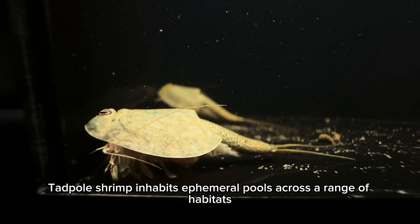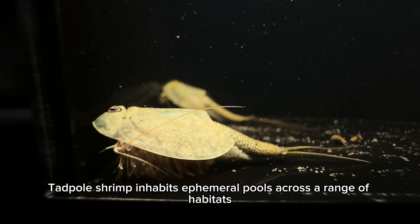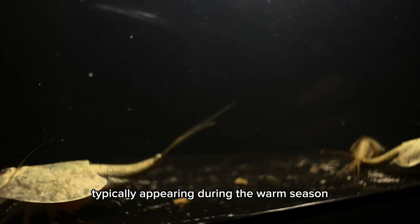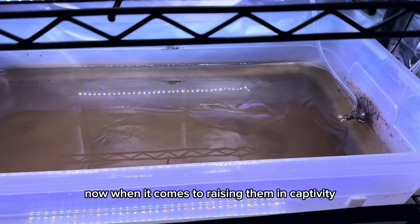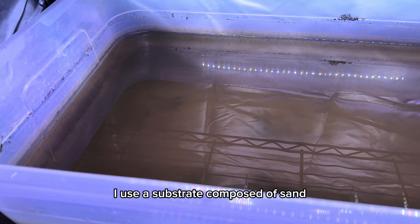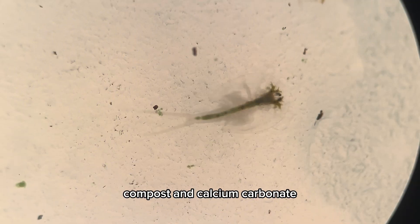The long-tailed tadpole shrimp inhabits ephemeral pools across a range of habitats, typically appearing during the warm season. When it comes to raising them in captivity, I use a substrate composed of sand, compost, and calcium carbonate.